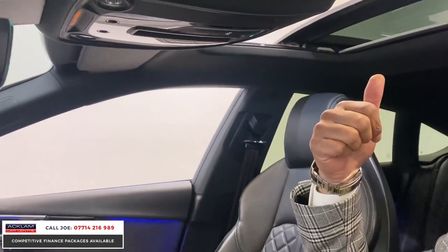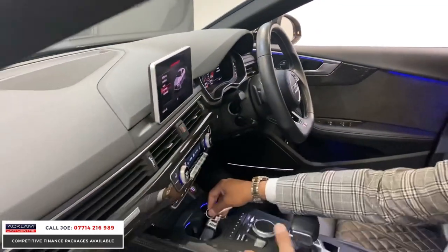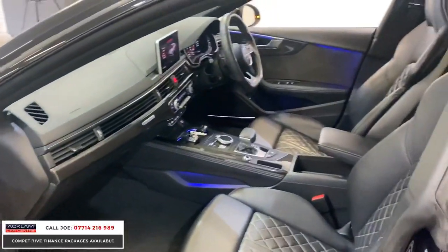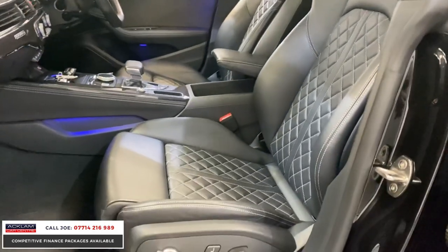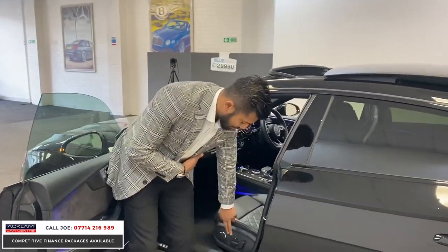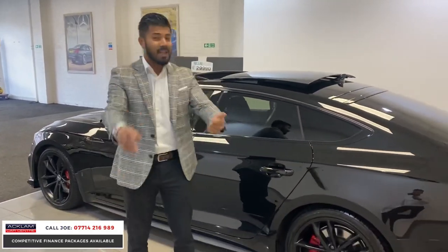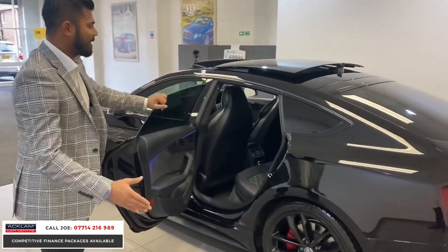Tilting sliding sunroof as mentioned, virtual cockpit, cruise control, flat-bottom steering wheel, cup holders, and wireless charging. Look at these seats — the condition speaks for itself, absolutely beautiful and well looked after. You've got the Bose sound system and massaging seats — electric seats with lumbar support and at the press of a button you get a massage. It's a sportback, so once you've got the performance you've got the practicality too, all at £29,990.